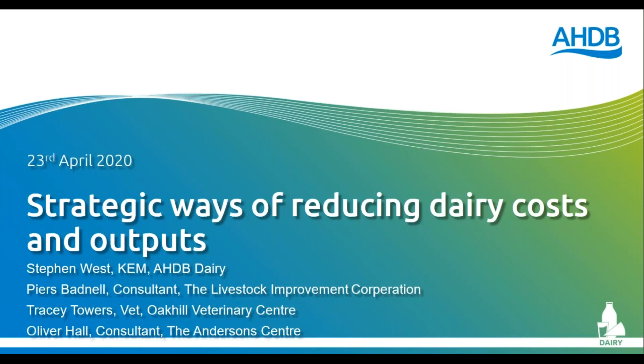Hello and welcome to the second webinar in our series of three. My name is Steve West from AHTB and today we'll be discussing strategic ways of reducing dairy costs and outputs. We've already had one technical glitch — some of you might have seen some of the slides to start with — but we're hoping not to have any more, so please accept my apologies for that.